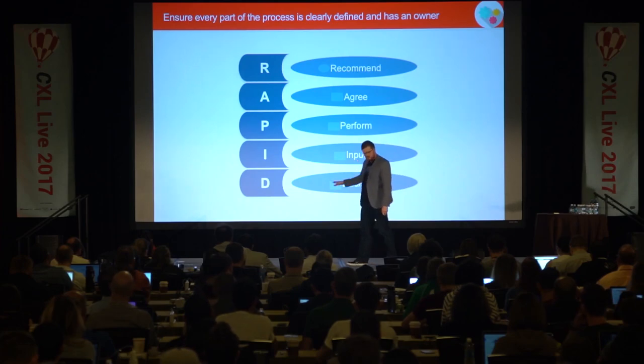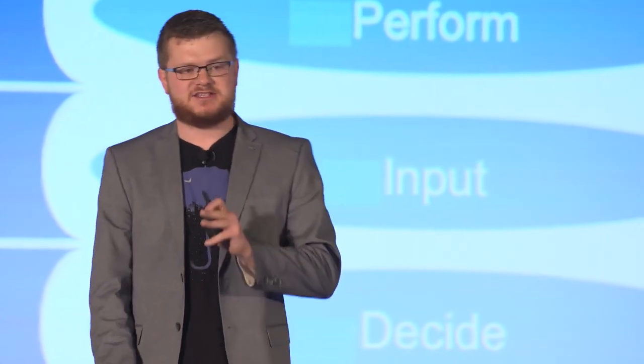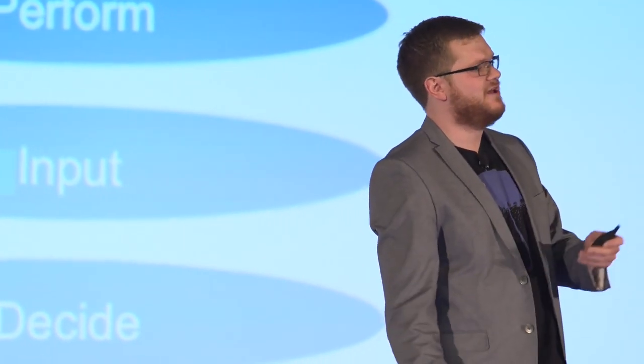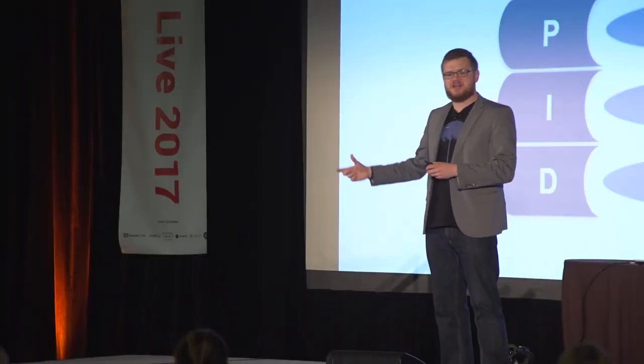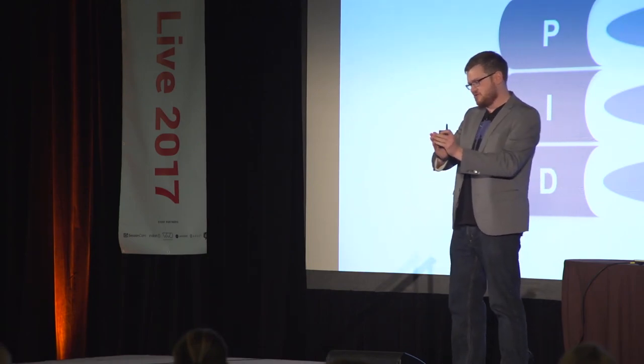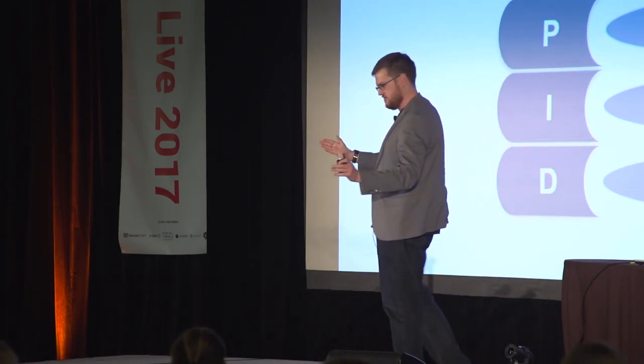Having an owner for every single process step of the Test and Learn program — from turning a test on and off to making a decision — is absolutely crucial. If there's no owner for any one of those steps, it slows down tests and slows down velocity. We've had situations where a test was finished and positive, but someone's opinion that it might be impacting a secondary metric slowed down the launch — which is why we have assigned owners to every single step of the process.